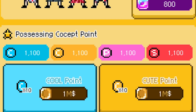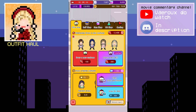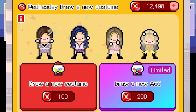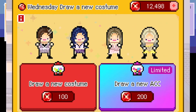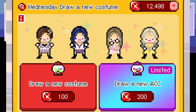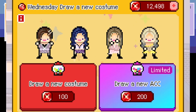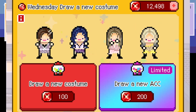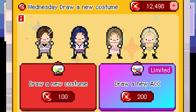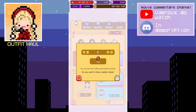Before that, I actually have never tried this Wednesday draw — a new costume feature. It uses this red thing that looks like a candy; I'm just gonna call it a candy, it's probably a ruby but I don't care. So I've never tried this feature where you use the candy to buy costumes. I'm gonna try to draw a new costume, and then after that I'm gonna try to draw a new acc, which I think is just accessory.